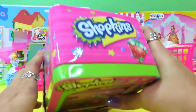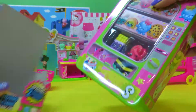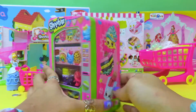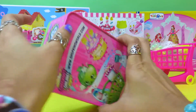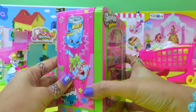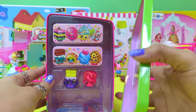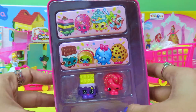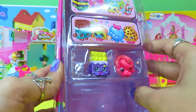Wow, it's all pink in color! And we can open the vending machine to take out the things. But first, let's have a look at our Shopkins.